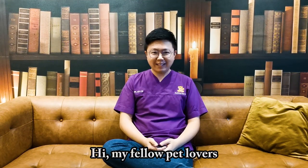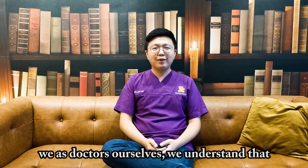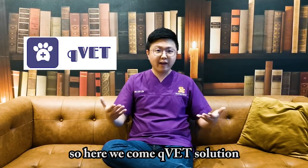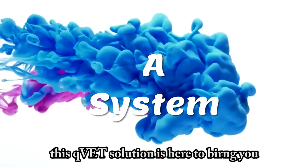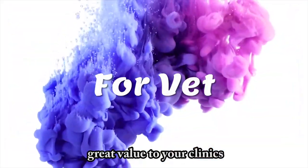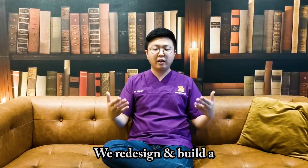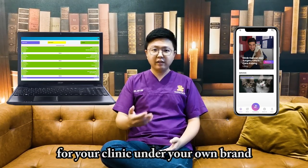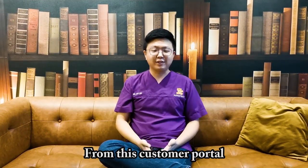Hi, my fellow practitioners. We as doctors ourselves, we understand that it's definitely not easy to manage a clinic. So here we come — QVAD Solutions. QVAD Solutions is here to bring you great value to your clinic. We will redesign and build a whole new customer portal and admin portal for your clinic under your own brand.